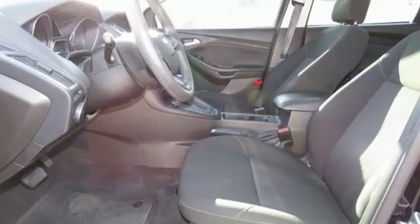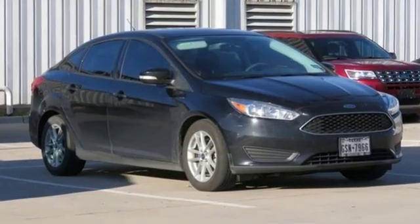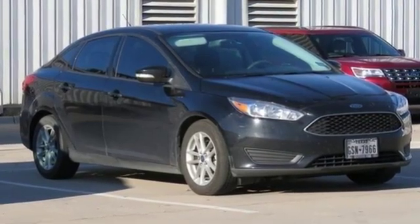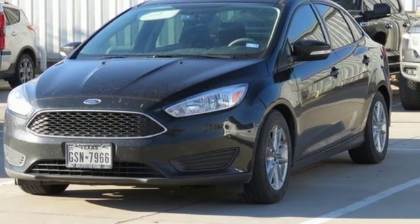Edmunds.com calls it a car that delivers a sophisticated day-to-day driving experience that's a big deal among compact cars. Ford, where tradition meets innovation. The time is now. See it for yourself today.